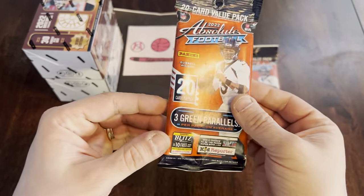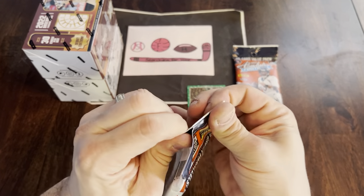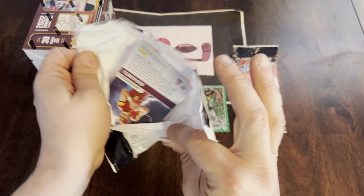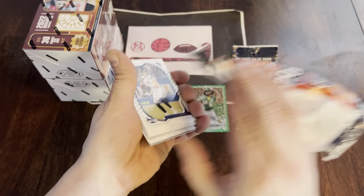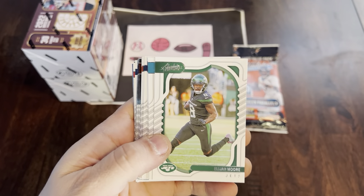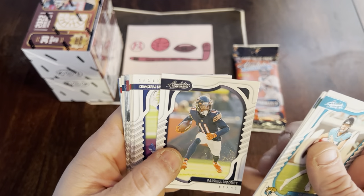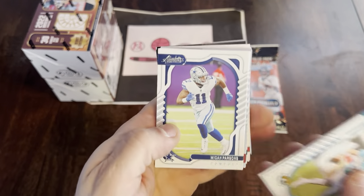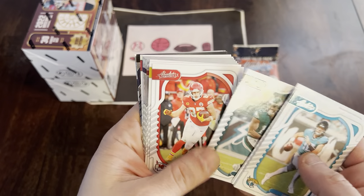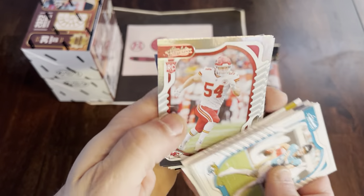Alright, let's take a look at 2022 Absolute Football — doing a multi-sport opening this weekend. Looking for some of those top rookies and would love to find a hit in here, as unlikely as it may be. We have Drew Locke starting the pack off, Jared Goff — got your veterans on top. Elijah Moore, there's Trevor Lawrence, one of the nice young quarterbacks in the league. Darnell Mooney, Micah Parsons, AJ Brown, Travis Kelce — couple of guys that are going to be in the Super Bowl. Najee Harris and Michael Thomas.